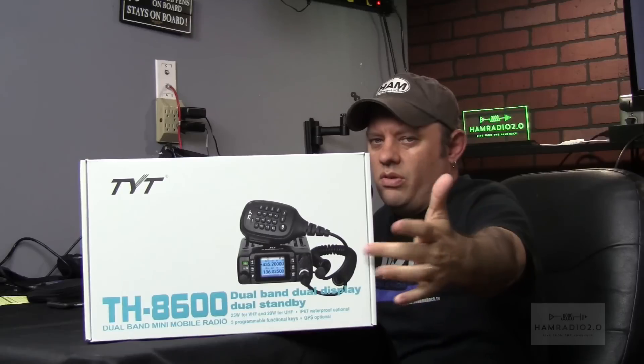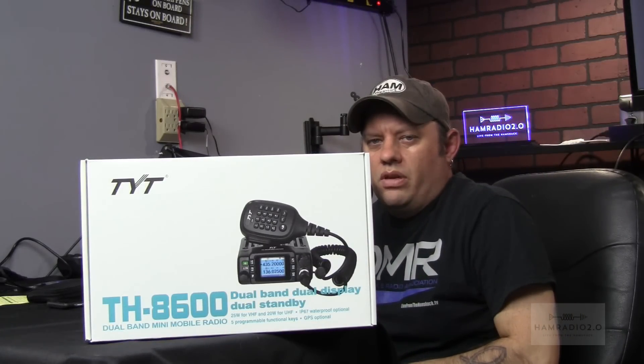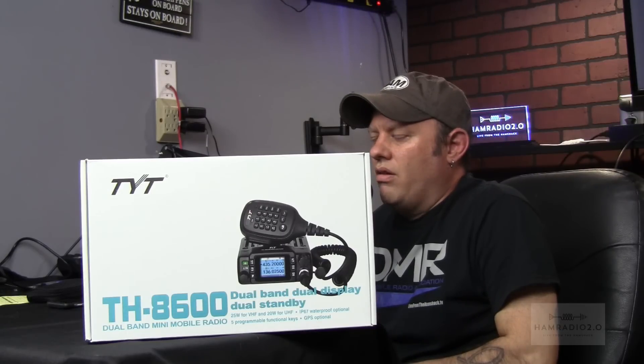A couple other companies came out with them after that. Yezu has one — I don't really know when that one came out compared to the others, but that one's a lot more pricey. But this is TYT's version, and it has a color screen, as you can see in the box. So we're going to open this thing up, put a meter on it, test it out, and maybe try to do a couple of QSOs with it to see what this is about. This is the newest radio from TYT on the analog side.